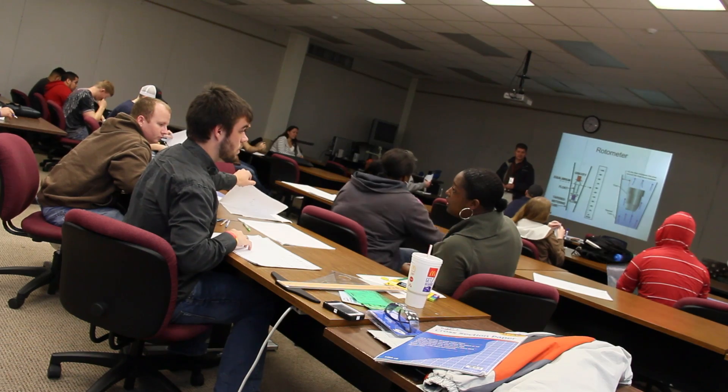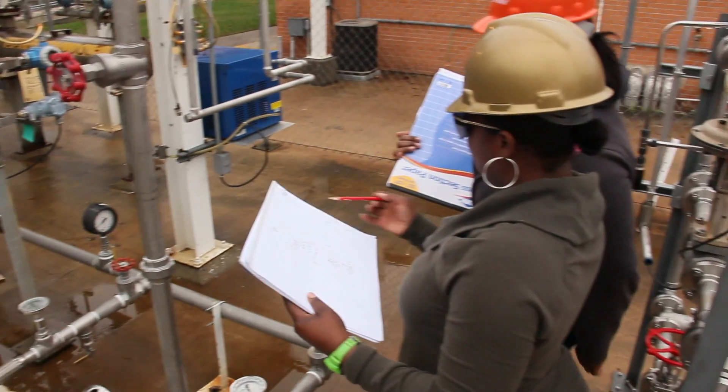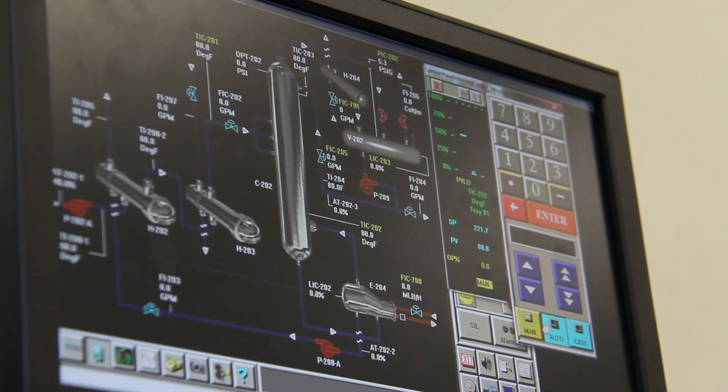For years, we have been considered by our peers and all the other colleges in the area as being the brain trust for process technology. Process technology is defined as the study and application of the scientific principles associated with the operation and the maintenance of the chemical processing industry.